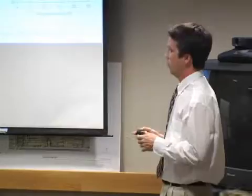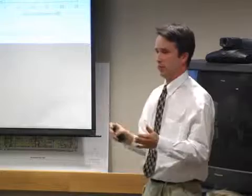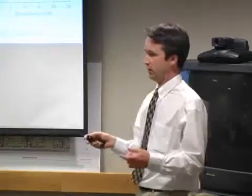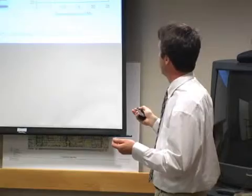We then looked at what signaling pathways are activated in these leukemia cells. We found that AKT and ERK — pro-survival signaling pathways — are activated, giving a survival advantage to the cancer cells. We also found that if you express the MER transgene in normal thymocytes that are not leukemic, you can decrease sensitivity to dexamethasone, a steroid that is a backbone of leukemia therapy. So just by abnormally expressing the MER transgene, you can make cells more resistant to certain chemotherapy drugs.